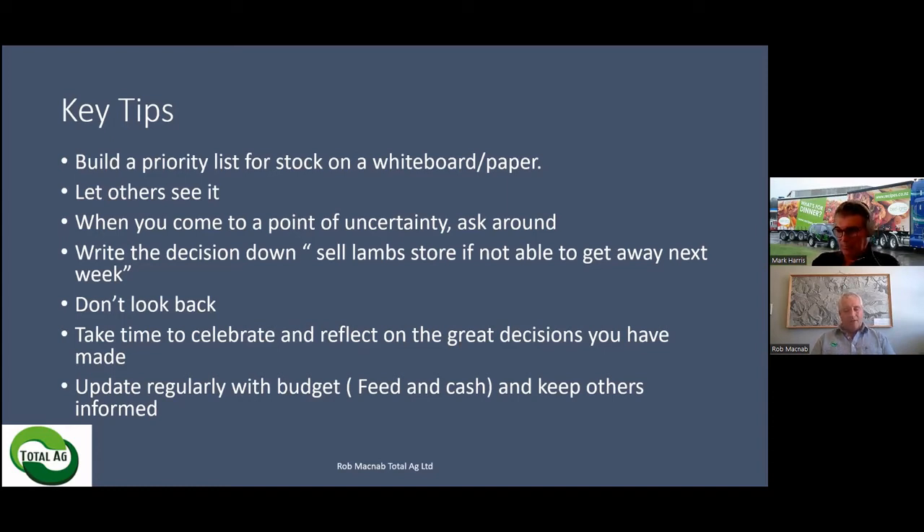An action in one part of the business will cause a consequence in another. Don't be afraid to update regularly with the budget — both feed and cash — and keep others informed. A fantastic phone call is ringing your bank manager and saying those 500 lambs you weren't going to sell until May, you've decided to quit them now. Yes, there'll be $20 or $30 a head less, but the money will come back in and the overdraft will come down at end of April instead of end of May. Keep everybody updated and informed as you progress through your plan.